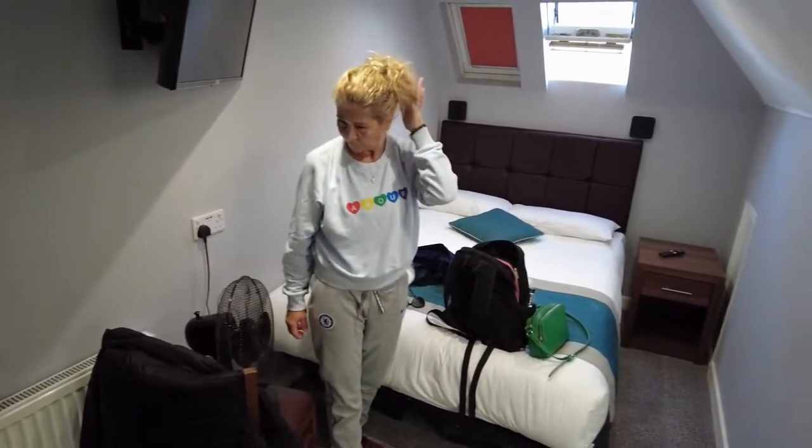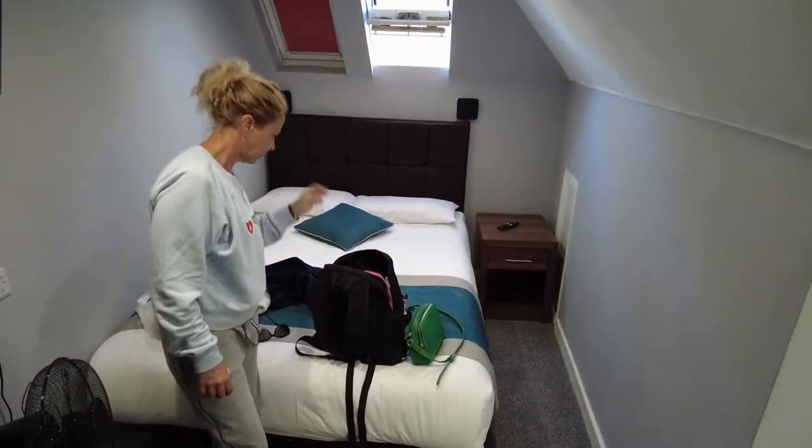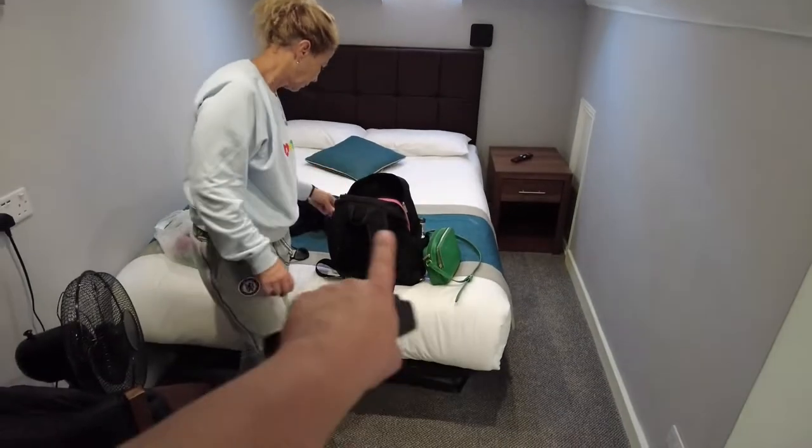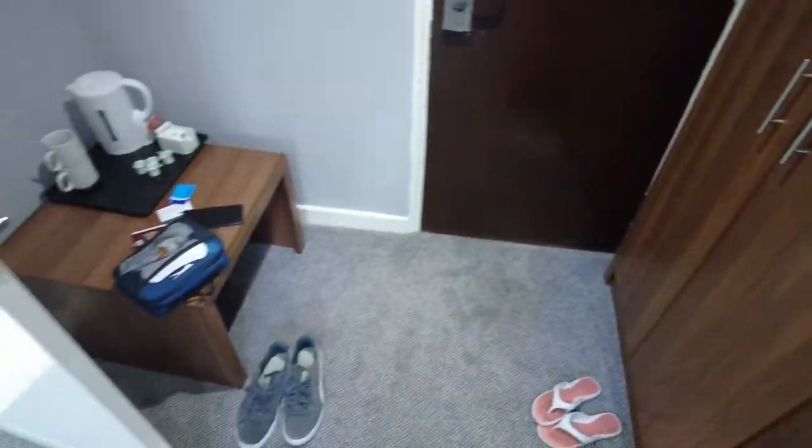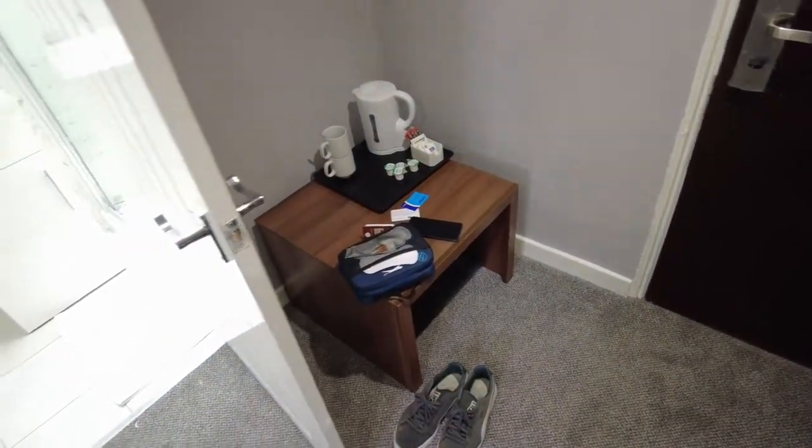It's not very big, not very large. It's actually kind of small — only one bed, one TV here, a wardrobe, and a small table over there.